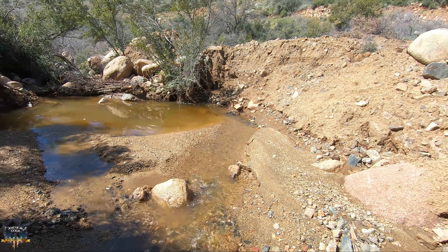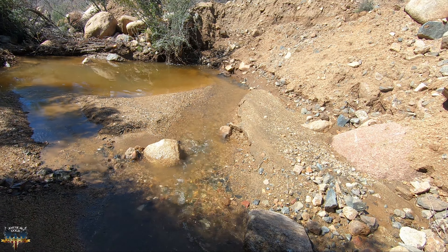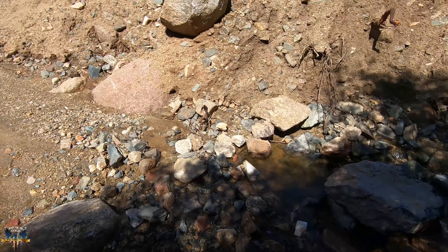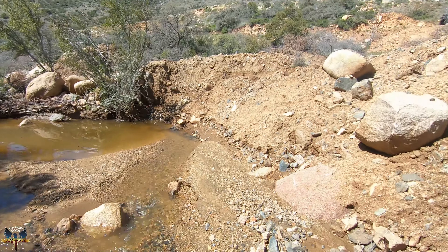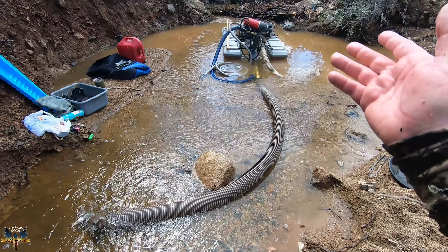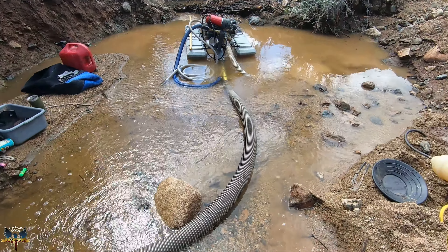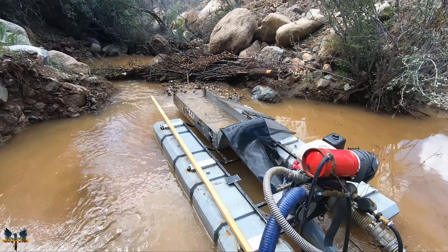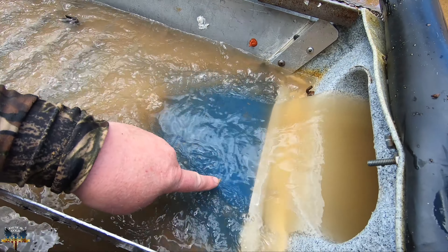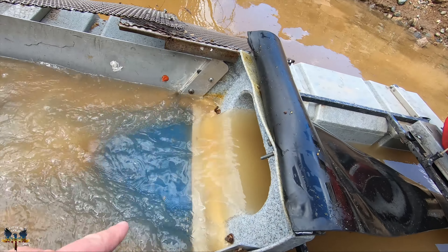I've got a place to float my dredge but I only brought my short hose — it's about eight feet long, so I probably can't float in that pool. We'll make it work for now since I'm just doing a little test. If I find gold today I'll bring my long hose tomorrow. So I set up and turned the dredge on maybe 10 minutes ago. I just put the nozzle in and got a little hole started.